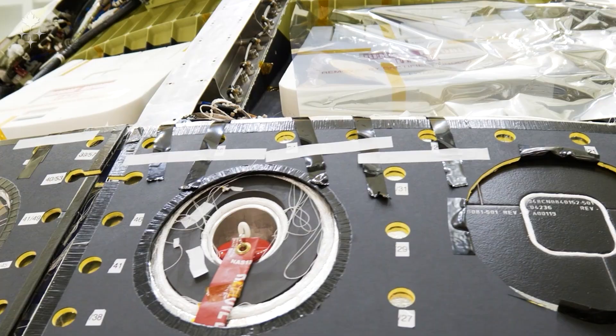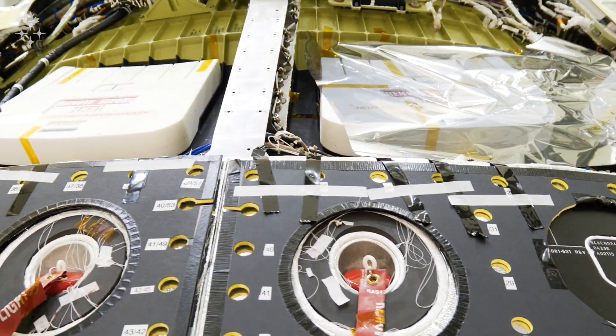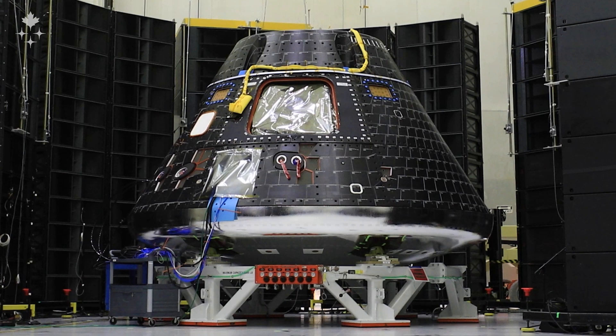This morning I was over in the building where they're putting Orion together — they're closing up panels, they finished some of the work on the batteries, and they finished testing in the vacuum chamber. They're moving forward on all of that.